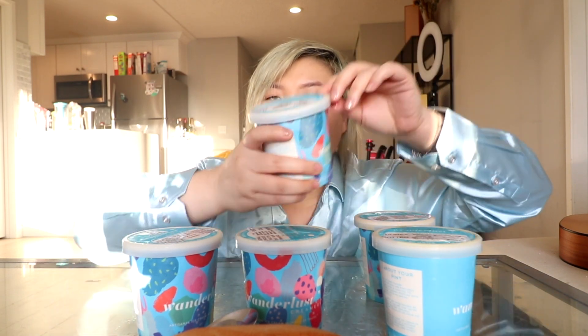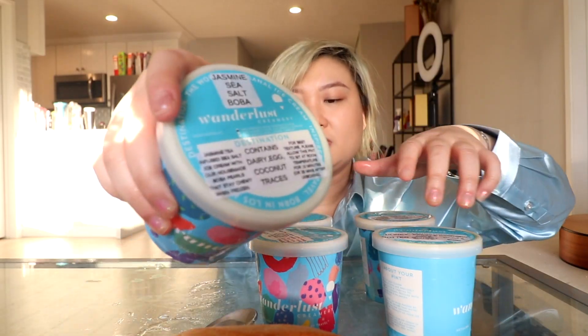The flavors include pandan tres leches, honey butter, baby milk tea, salted egg kaya toast — oh, inspired by breakfast in Singapore, a toasted bread ice cream — and jasmine tea. You're supposed to defrost these, and I've defrosted them, so let's start!